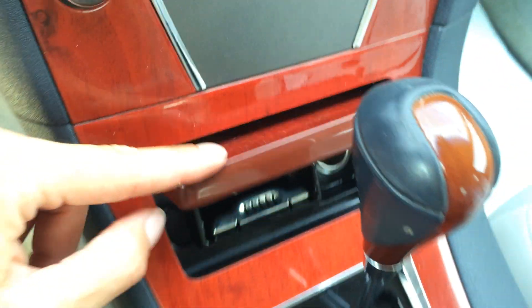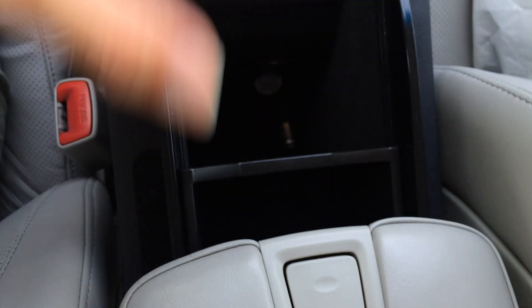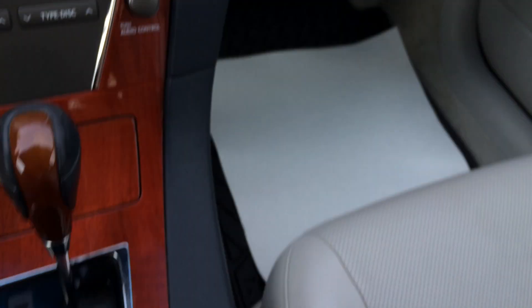Ashtray, lighter, you have leather and wood shift knob, heated and ventilated front seats. You're going to push this button and then the armrest will automatically move back. This is where you find your auxiliary input, a power outlet and storage. And to close it, all you've got to do is move that one forward.